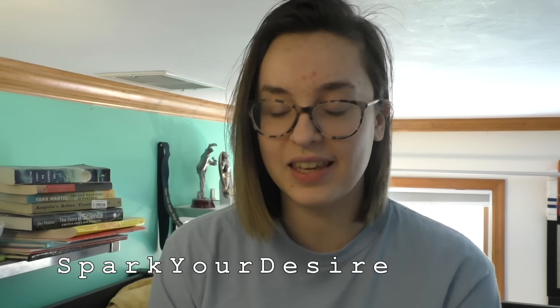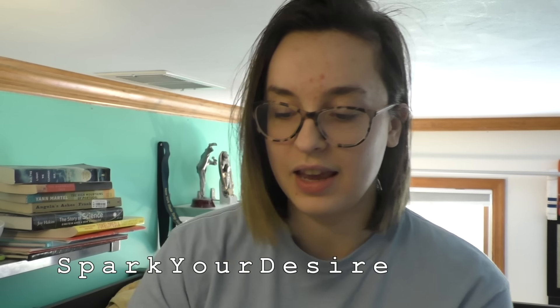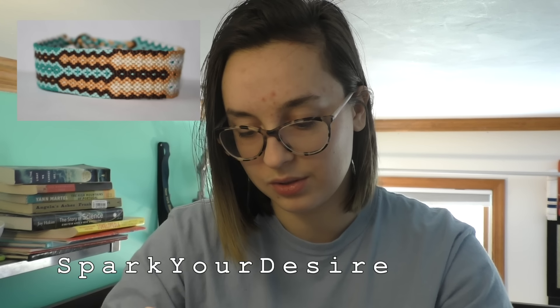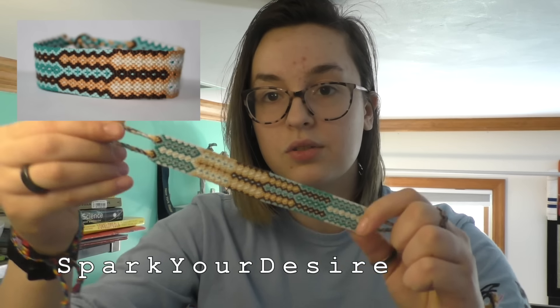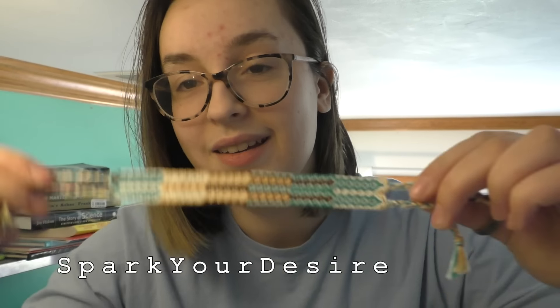Next is Spark Your Desire, which came in this lovely turquoise mailer. It comes with an order slip and a cute little thank you note. The bracelet is so, so pretty — I love it. It's kind of thick, probably one of the thicker ones, with beautiful arrowheads and four ties, which is different from the other bracelets. It's a pretty long bracelet — about seven inches — with beachy turquoise vibes, oranges and browns mixed with lighter and darker turquoises. It looks cute even from far away. It came on a little card with the Spark Your Desire logo.